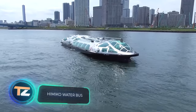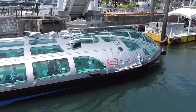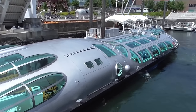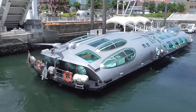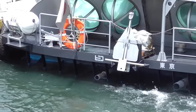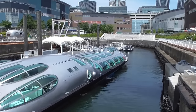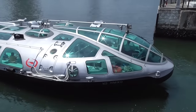Himiko Water Bus. It's a cruise ship that also works as a river bus. These ships are an alternative to land-based public transport for city residents, but it's not difficult to guess why Himiko is very popular, especially among tourists. Its unusual futuristic design is eye-catching, and its streamlined silver metal body was clearly inspired by a spaceship. Himiko has a capacity of 78 passengers, its travel time according to the planned route is about one hour, and the ride costs between $9 and $18.